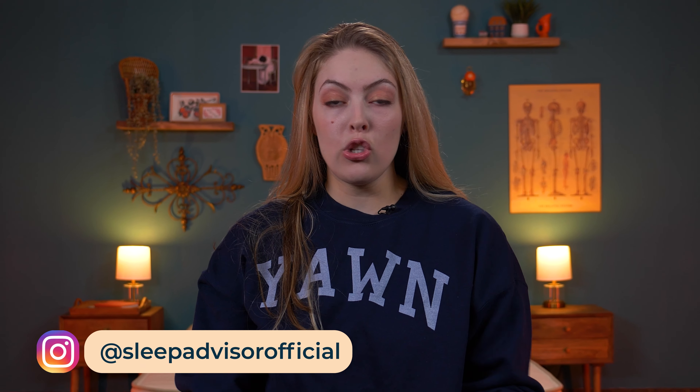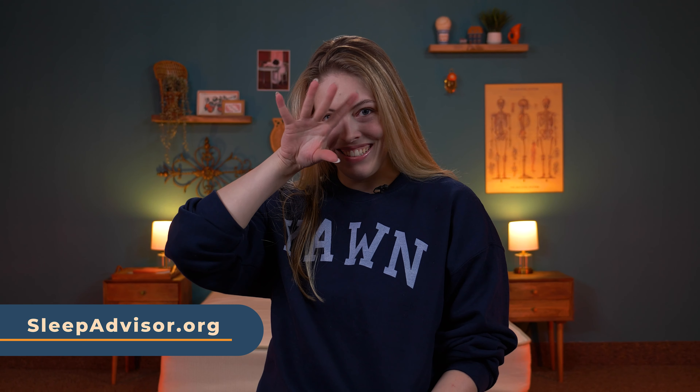Thanks so much for watching. Should you have any more questions, our full write-up is in the description box below. See you next time.